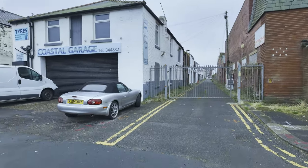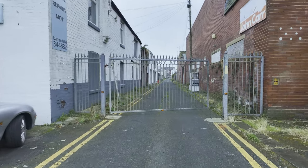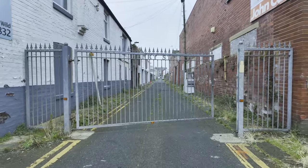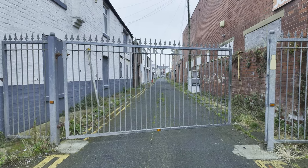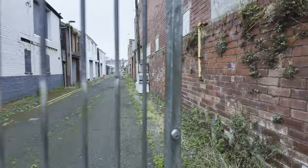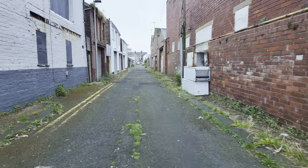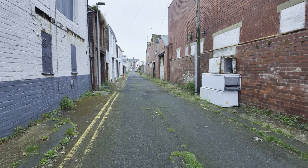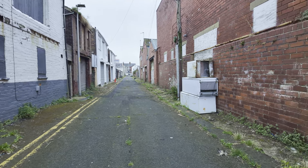As you know, nearly all the alleyways in Blackpool are gated off — this one's open. They were gated off to stop people dumping stuff, and as you can see there are some fridges been dumped down here. But apart from that it doesn't look too bad down there — it looks quite tidy.